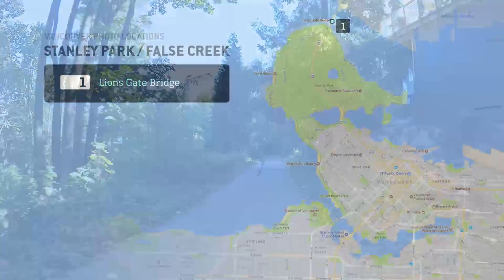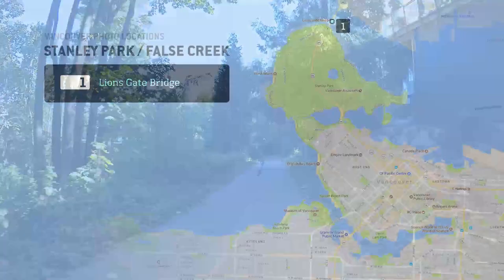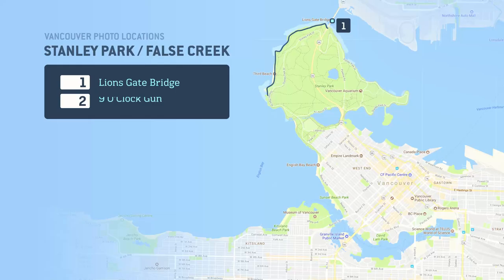If you chose to cycle, a steep path behind Prospect Point Visitor Center will bring you back down to the seawall, where the one-way path takes you on a stunning route past Third Beach and the Lost Lagoon on the way to our second location, with plenty to see along the way.